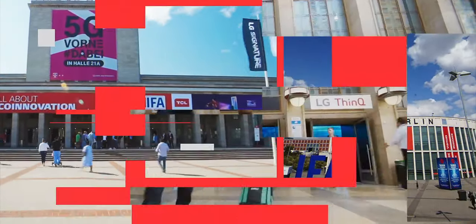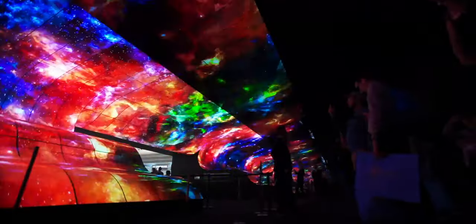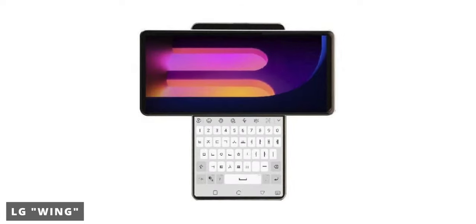What's up everybody, Kid Android here. A few months back, an LG smartphone surfaced online with the codename LG Wing. The whole form factor of this smartphone resembles the letter T.